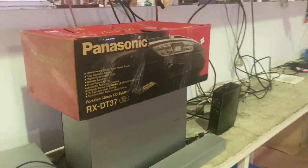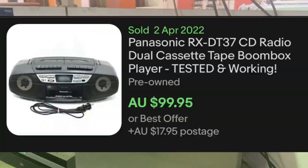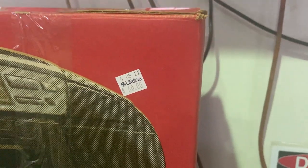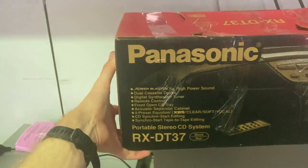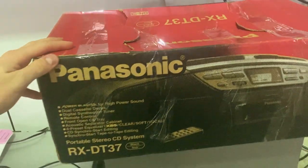I also went into the electronics section. This Panasonic RX-DT37 sells for about $120 on eBay, but they were asking $60 in store. For me, there's just not enough meat in the sandwich for that one, so I did leave it back on the shelf. But electronics can sometimes pay off.